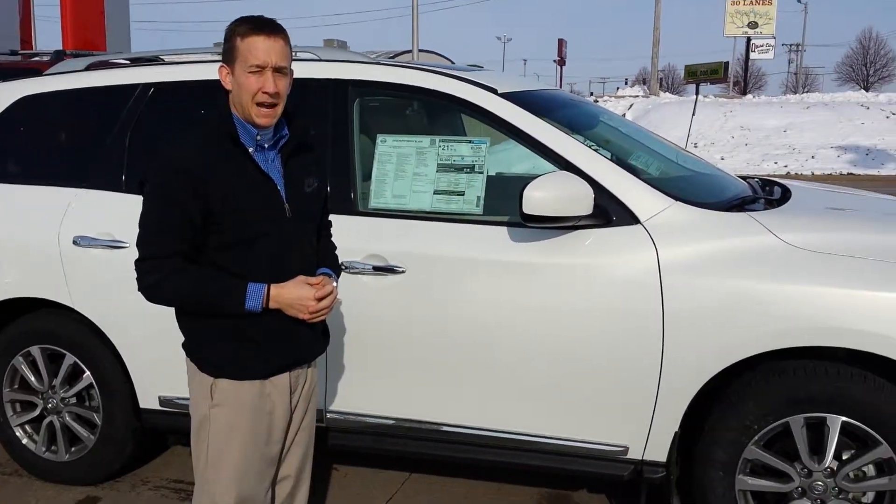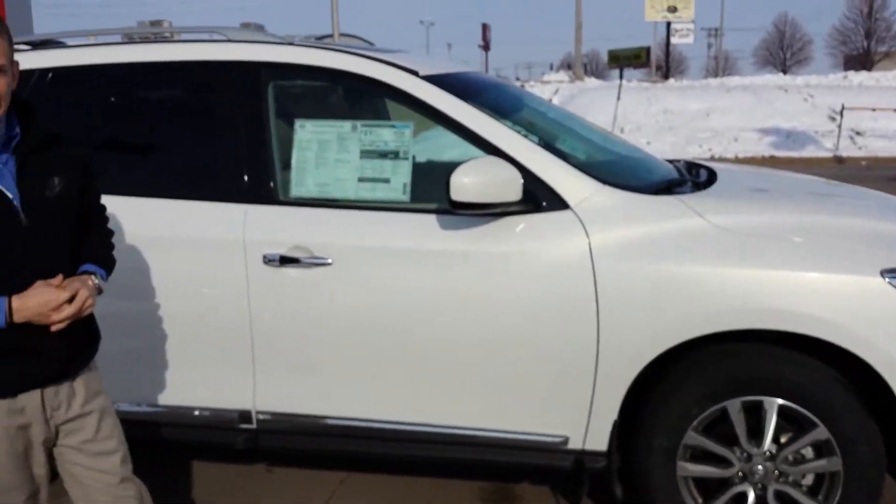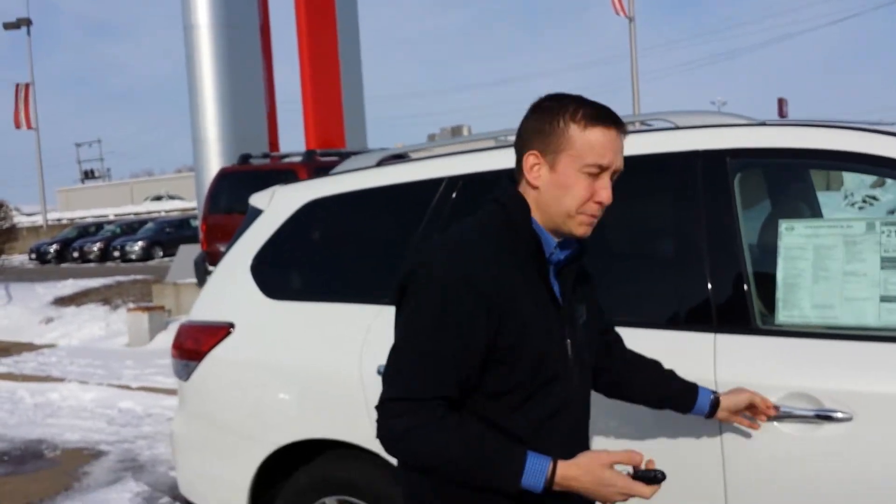Good morning Carl. I'm Justin here at Lujack Nissan. Thanks for your interest in our Nissan Pathfinder. As you can see, we have a nice white 2014 SL here. It is equipped with an intelligent key, which is a keyless entry and push button start, as well as a remote start.